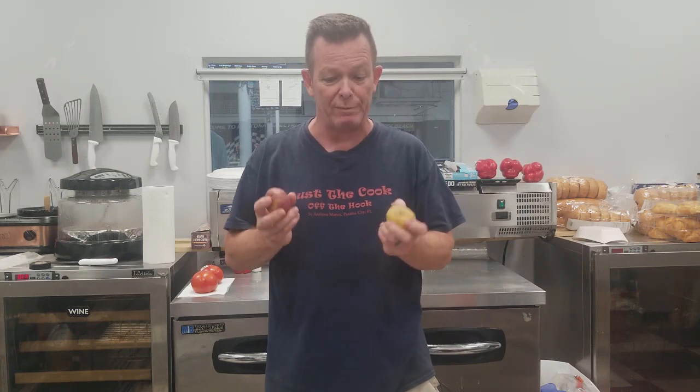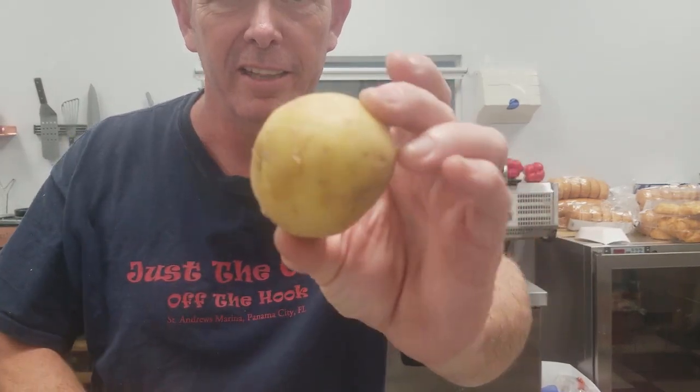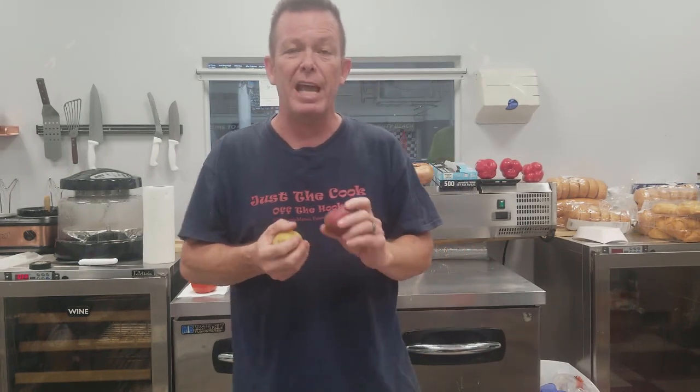Let's talk about potatoes. There are two types: waxy and starchy. An example of waxy potatoes are these — the small reds, the yellows, even the purple ones that come in the bag together. Waxy simply means it has more water content and less starch.